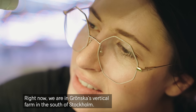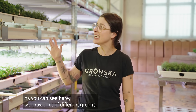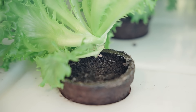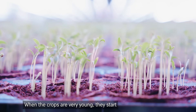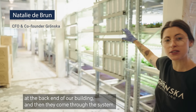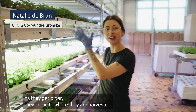Right now we are in Grönskas Vertical Farm in the south of Stockholm. As you can see here, we grow a lot of different greens. When they're very young, they start at the back end of our building, and then they come through the system. And as they get older, they come to where they are harvested.